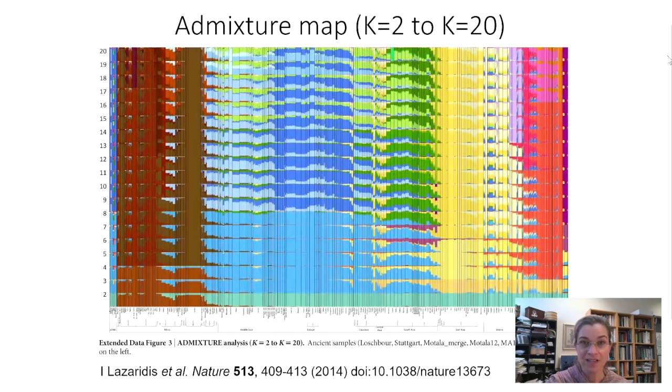Going all the way up to 15, and then up to 20 — are you noticing that no matter how many ancestry groups, how many clusters the scientist asked the analysis to find, it found that many? There are not really clear distinctions — no clear clusters of ancestry groups.